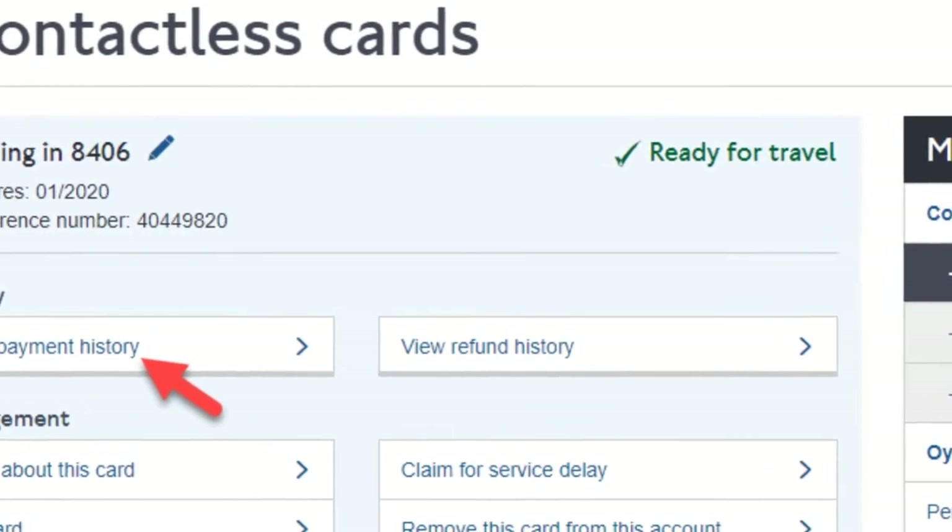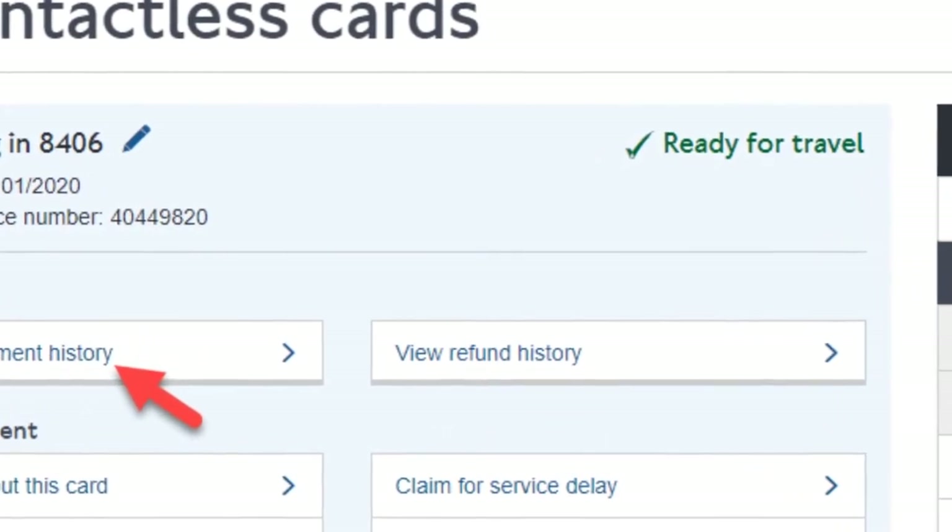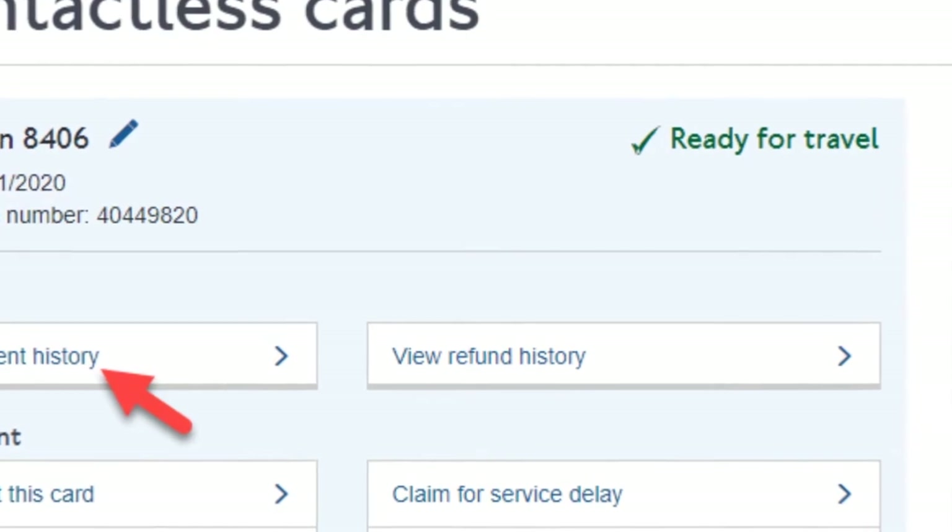Alternatively, if you prefer to claim by phone, you can call TFL Customer Services on 0343 222 1234.